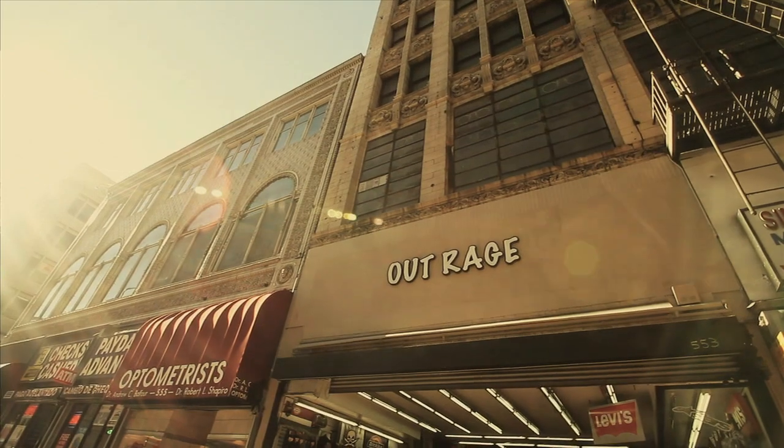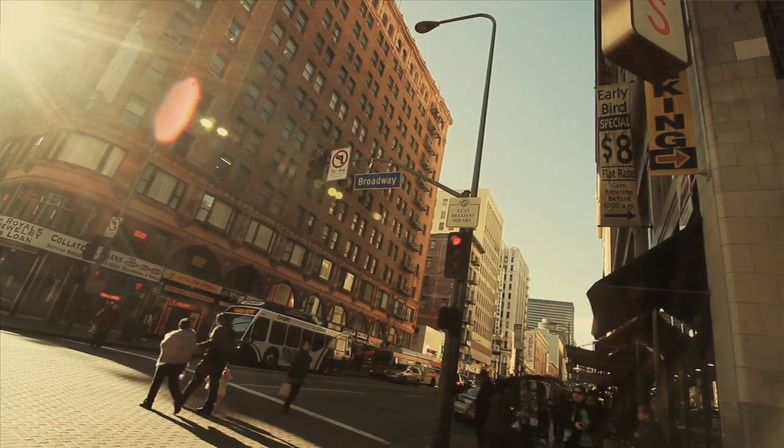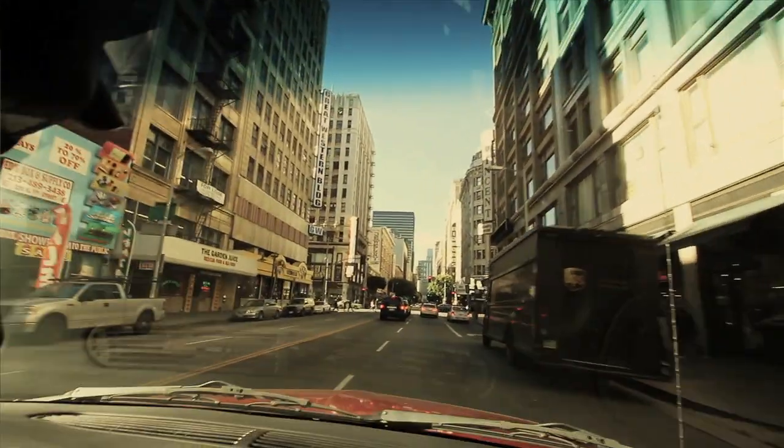One of the reasons I became interested in downtown is partly because my family's been in Los Angeles for five generations. As I went through my world, I discovered that more and more people had no idea that Los Angeles had a downtown and a historic district.